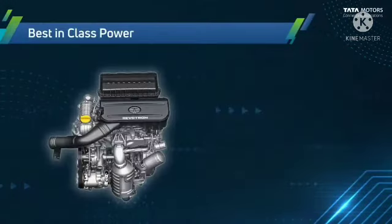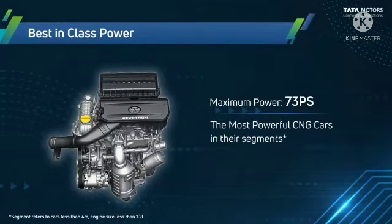Best-in-class power: this new CNG engine is able to deliver 73 PS of maximum power, making it one of the most powerful CNG cars in its segment.